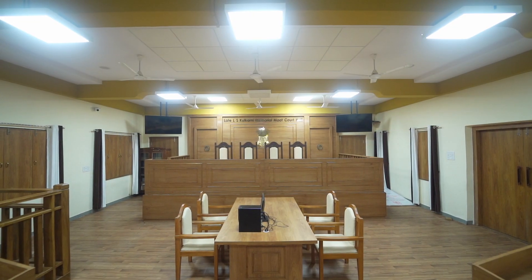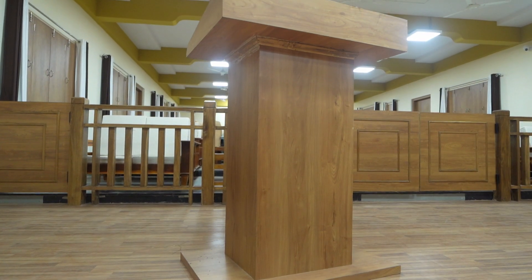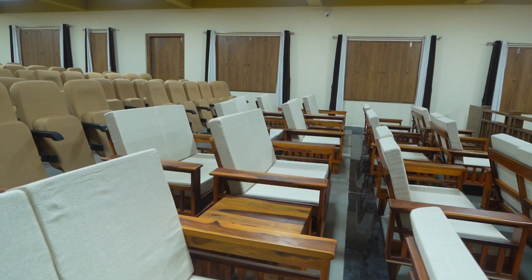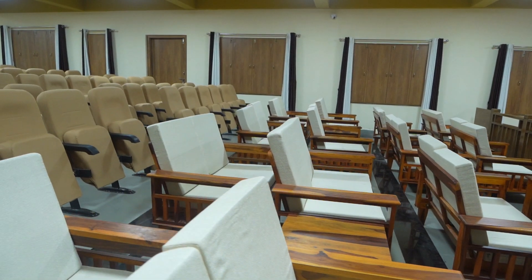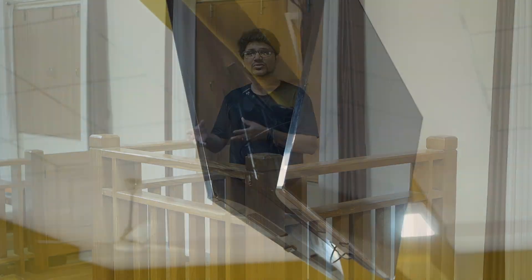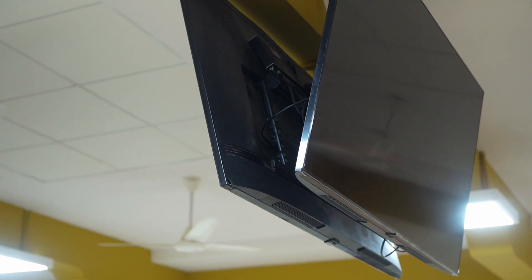So there is a proper judge area, there is an area for the clerks, there are podiums for the lawyers to argue, and there is also a witness box here. We also have a viewing area for other students to watch the competition. The electronics are designed so that they could also host presentation competitions, making it a multipurpose hall.